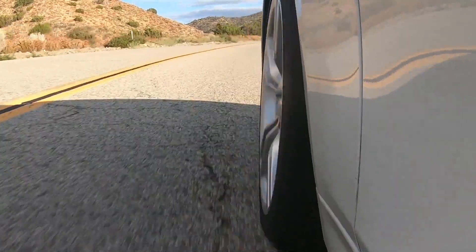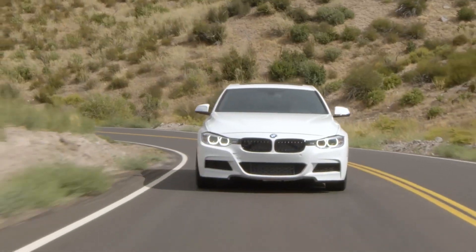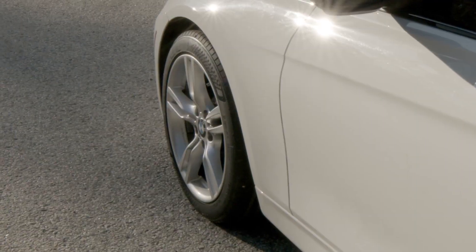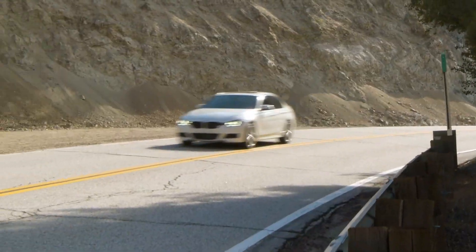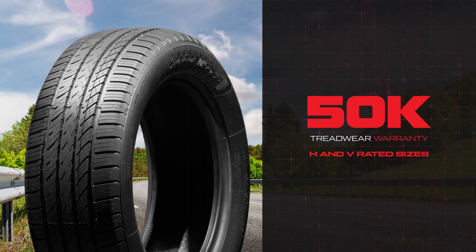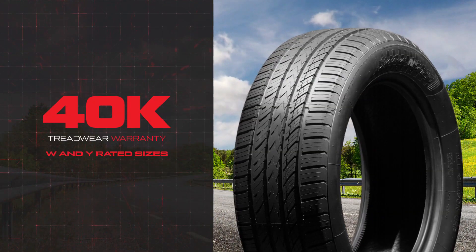Engineered and designed for modern sedan, sport sedan, and sport coupe drivers who are looking for an ultra-high performance tire with superior all-season performance, the Nankang NS25 is a perfect choice, backed by a 50,000 mile treadwear warranty for H and V rated sizes and a 40,000 mile treadwear warranty for W and Y speed rated sizes.